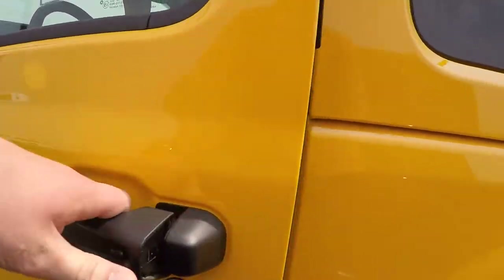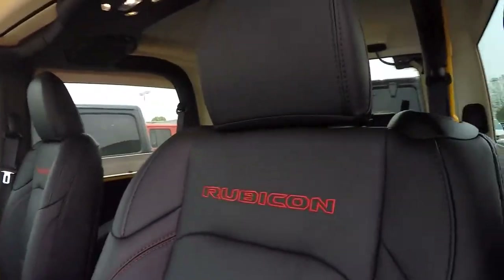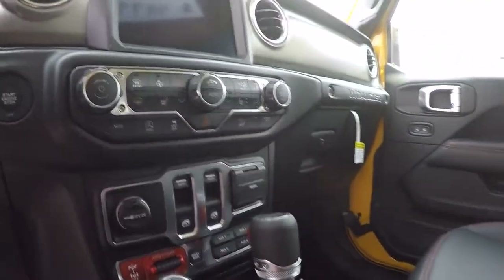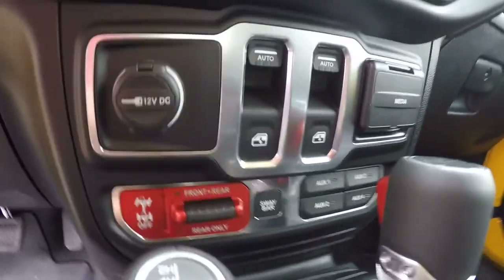Keyless Go entry. Inside here you got black leather with red stitching all throughout the vehicle. Front and rear lockers, rear only, and your sway bar disconnect.